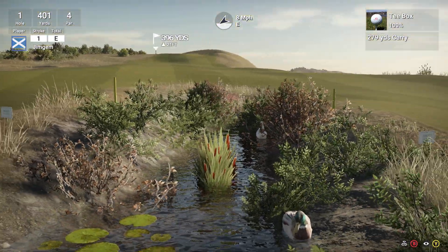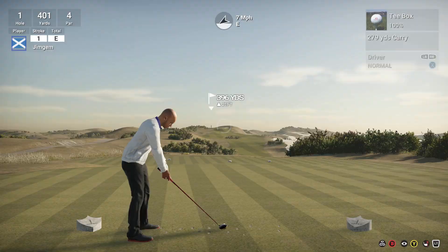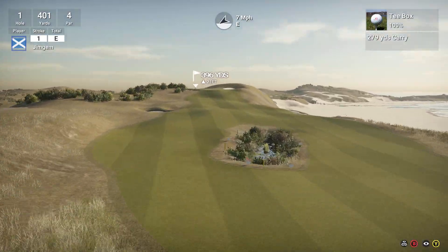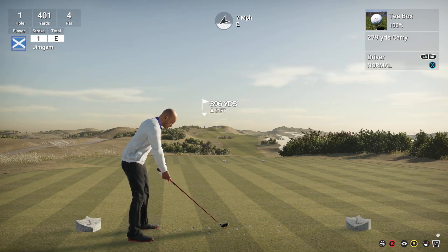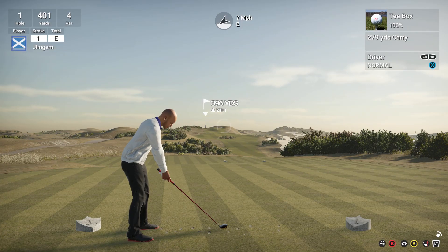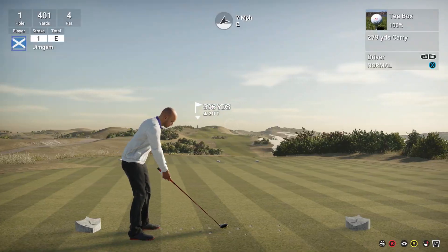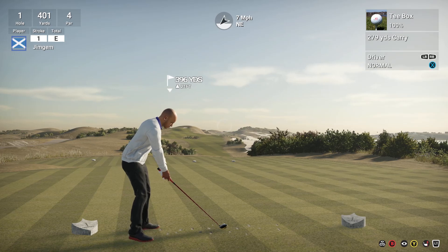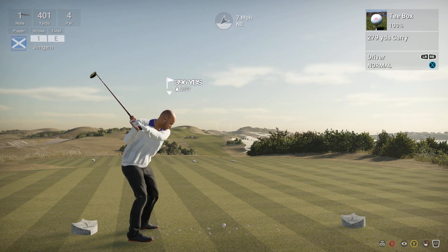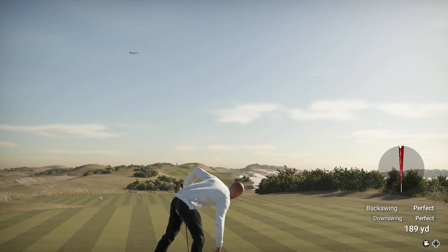Eight mile an hour wind coming in from about two o'clock. There's a bit of a pond right in the middle of the fairway. Quack quack — deep water. I'm going to aim kind of to the left edge of this, and with my usual draw and that wind I should bring it around to the fairway for me. Or should I go to the right? You know what, I'm going to go to the right.